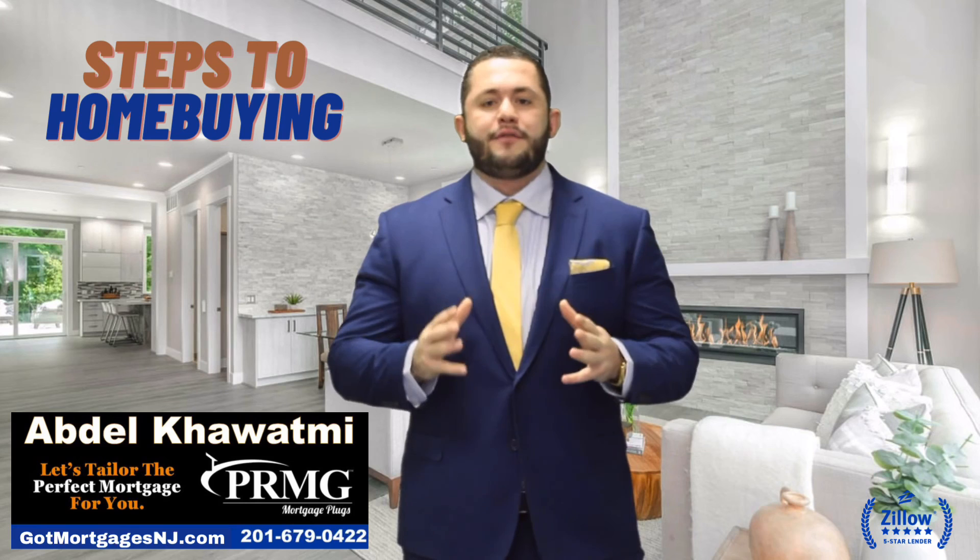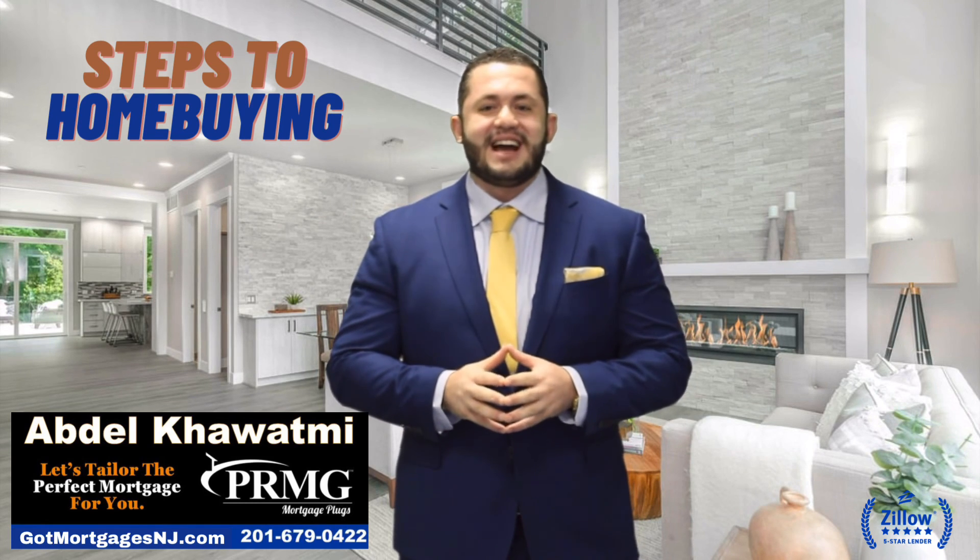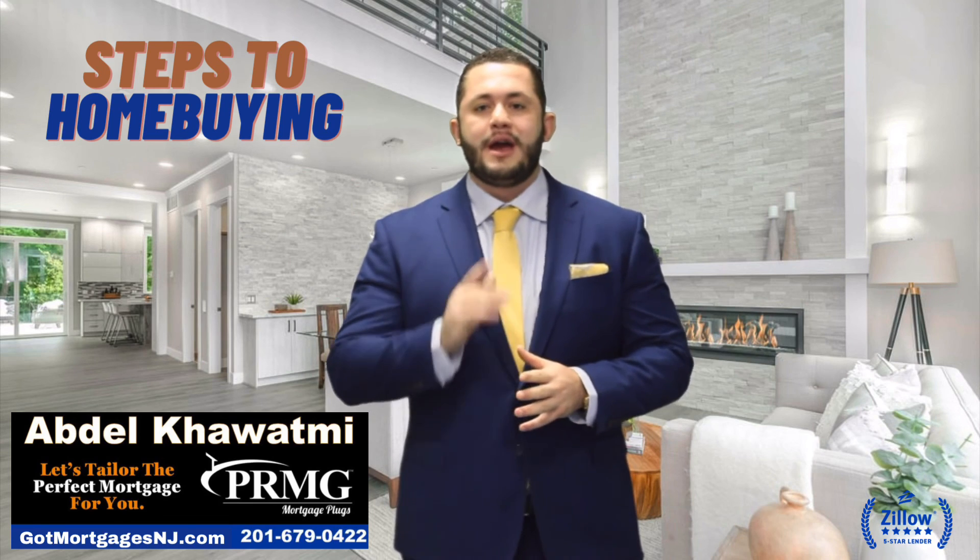If you guys have any questions whatsoever, feel free to contact my team and I. My direct phone number is 201-679-0422, and I wish you guys best of luck.